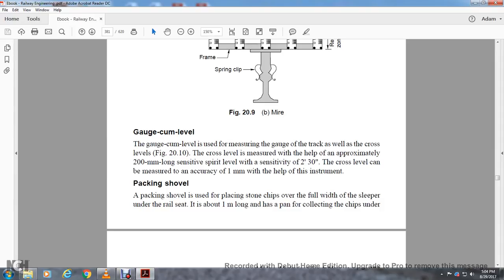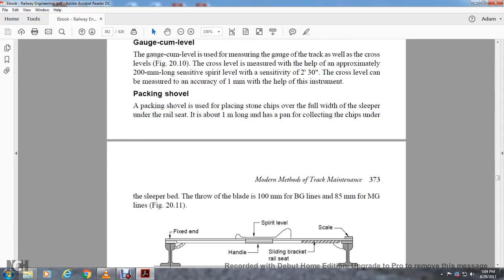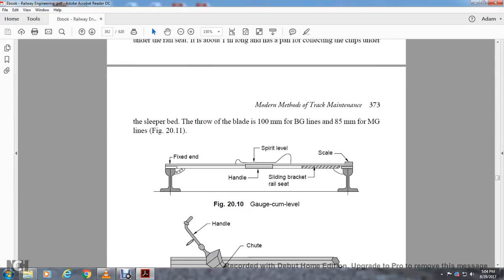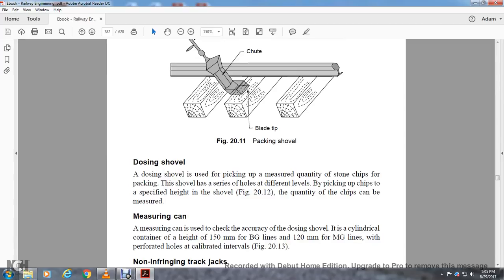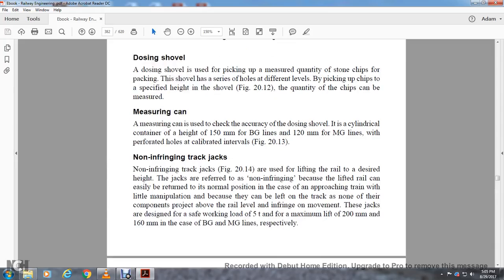Figure 20.11 shows the gauge-cum-level with fixed end, handle, sliding bracket, rail seat scale, and spirit level. Figure 20.11 also shows the packing shovel with handle and shoot. The Dozing Shovel is used for picking up a measured quantity of stone chips for packing. It is held at a different level from the packing shovel; by picking up the chips to a specified height, as shown in Figure 20.12, the quantity of chips can be measured accurately using a measuring can. The Dozing Shovel is a cylindrical container of height 150 millimeters for broad gauge and 120 millimeters for meter gauge, with perforated holes and calibrated intervals, as shown in Figure 20.13.